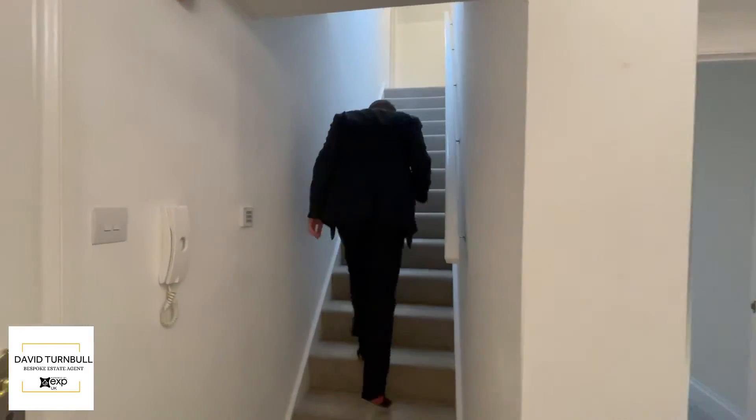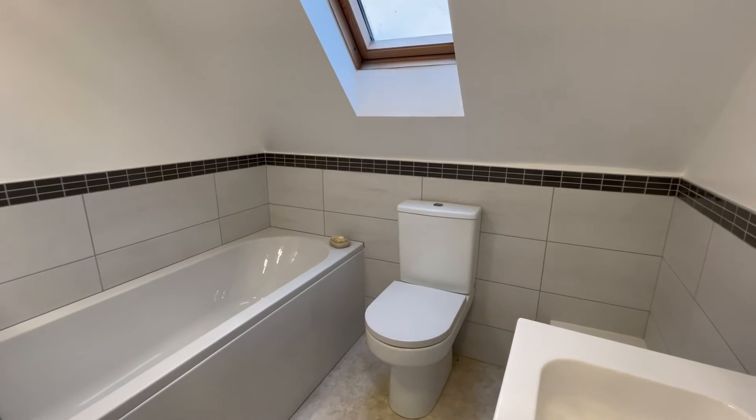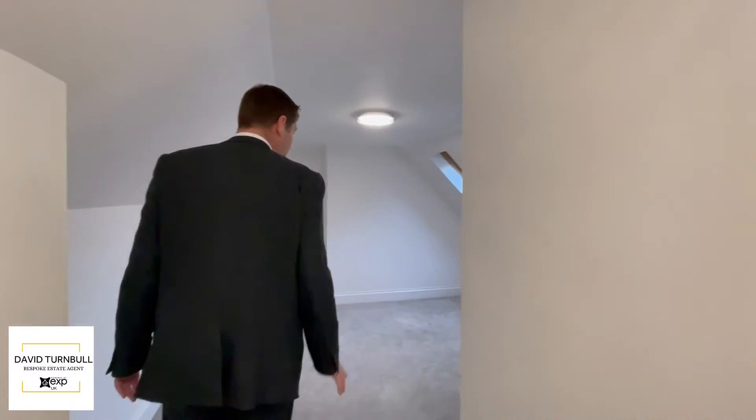So up here we've got a nice ensuite bathroom, and in here we've got the main bedroom with some skylights again — a good size double room.